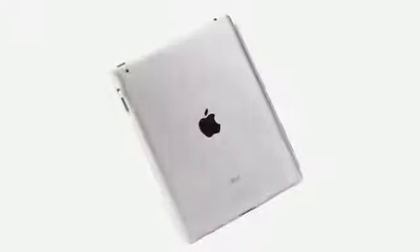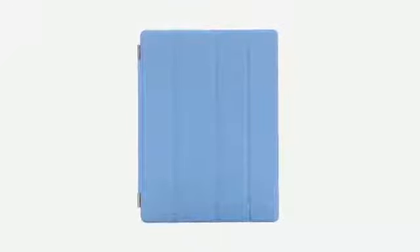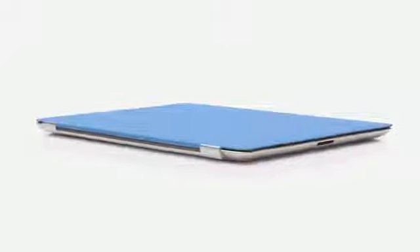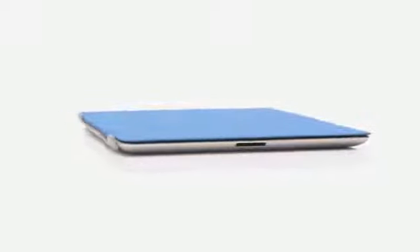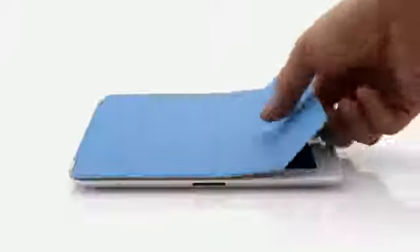While the back of the product is made of durable aluminium, we wanted to figure out a way to protect the display without compromising the iPad's size and weight. So rather than developing a separate case, we created a cover at the same time that we were actually designing the iPad. The two are made to work together. It attaches magnetically, it aligns perfectly and it's just as easy to remove.